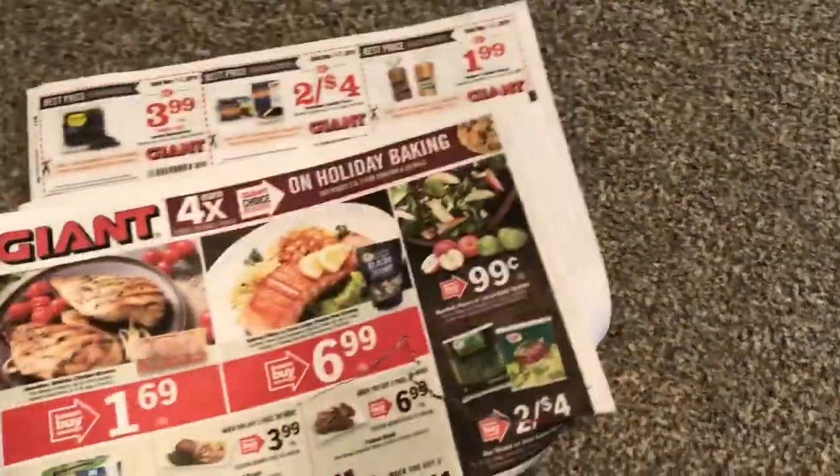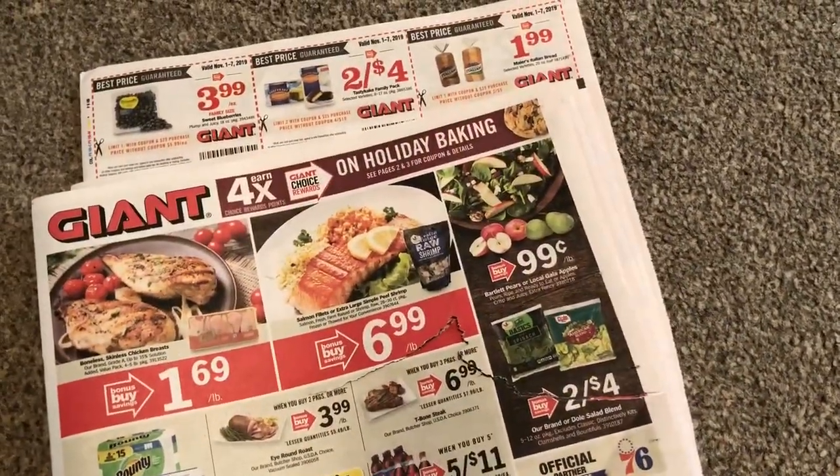All right guys, that's it for the Giant ad preview. I will see you on Friday with a haul. Thank you.